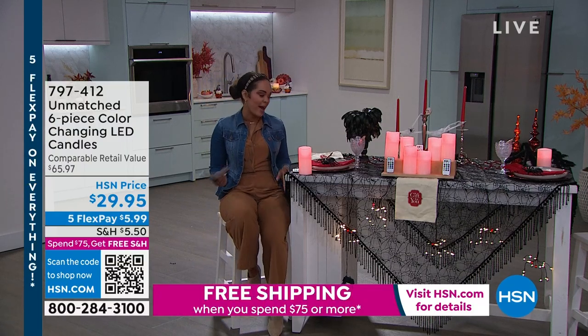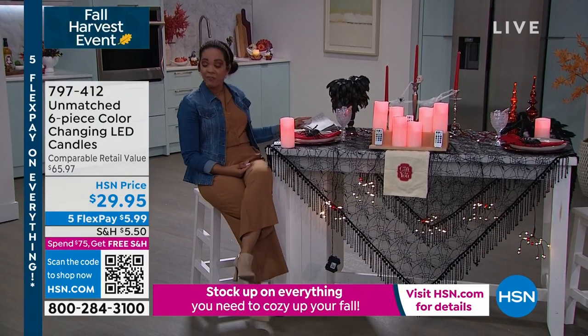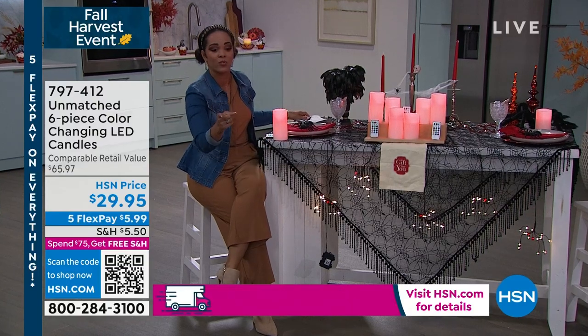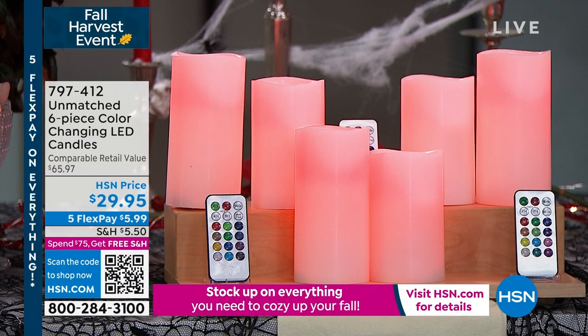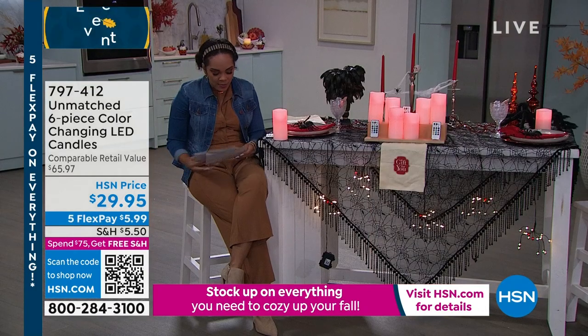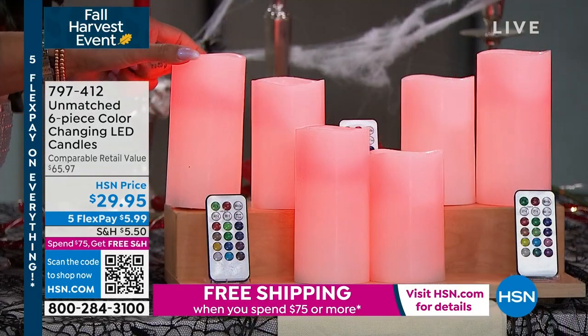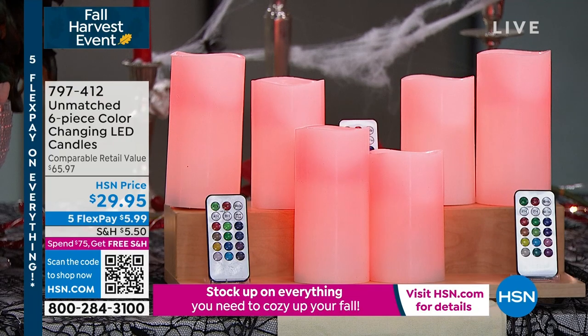Here's something I have in my house because, just like you, I'm a fan of good deals. It's from Unmatched again — we showed you the really spooky ones. But if you're looking for something that just has the beautiful look of a true wax candle — because it is wax — but also flameless, no flame, with different colors, this is it. You can do about 13 different colors and you get the remote. How you see it stacked is how this comes.